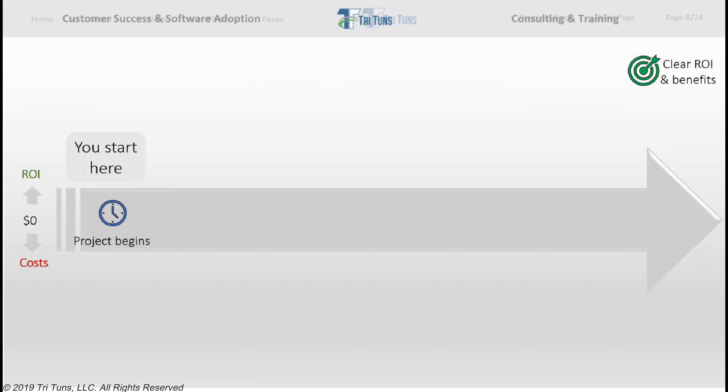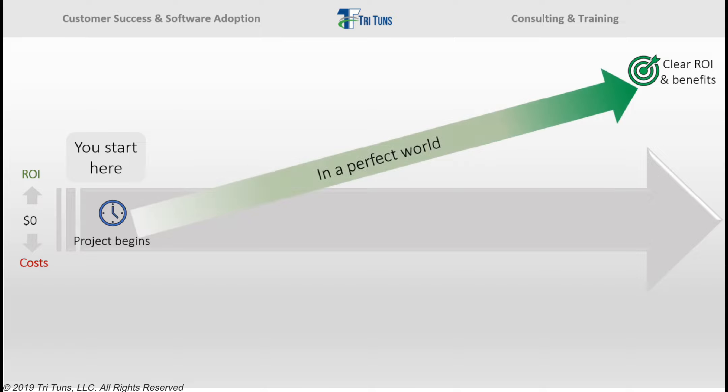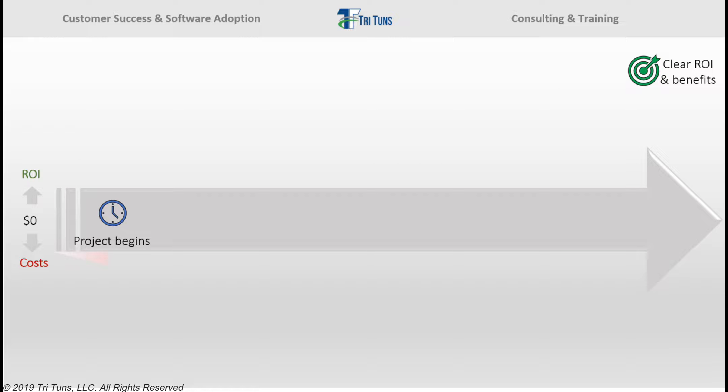In a perfect world, we'd move in a straight line from where we are today to realizing these great benefits we expect in the future. But it's not a perfect world, and the reality is very different. Instead, implementing new software requires a large upfront investment — a lot of time, money, resources, and effort.